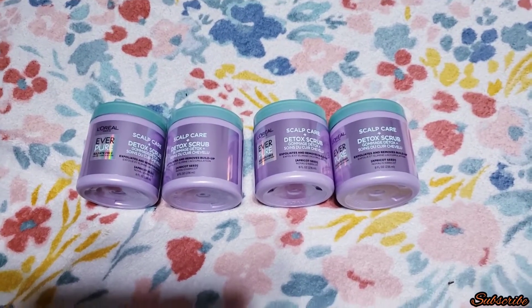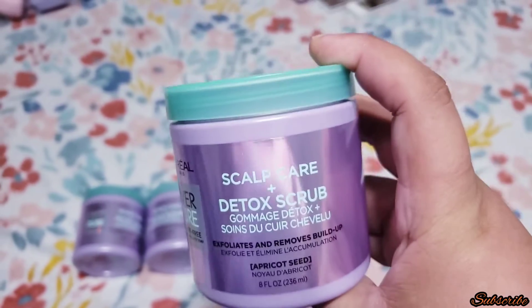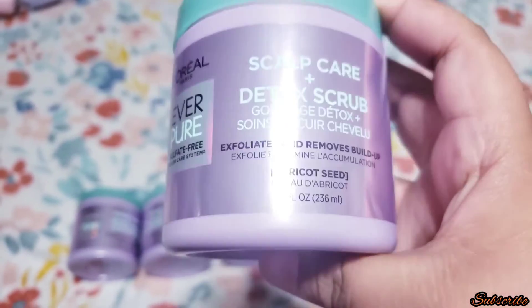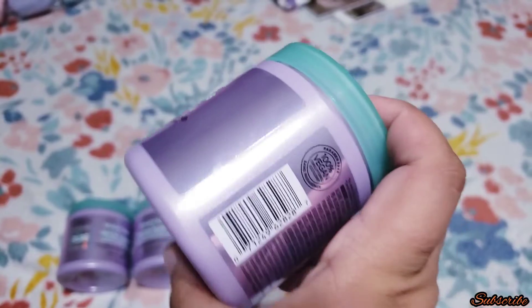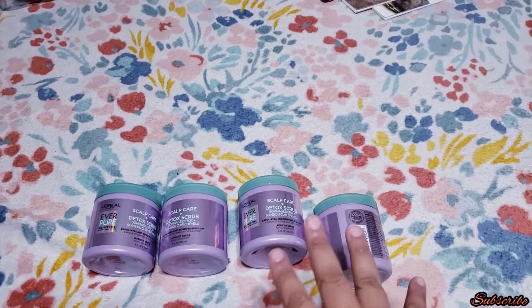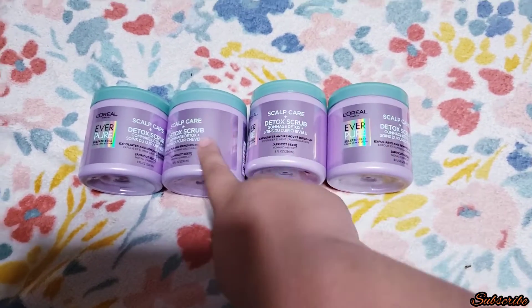These are not Halloween related, but I also found this L'Oreal scalp care and detox scrub — it exfoliates and removes buildup. This one was actually $10 each. Here's the barcode so you can see where Walmart has it. I found it for a dollar each — there were only four left, so obviously I got them. They used to be $10 and they were a dollar each.